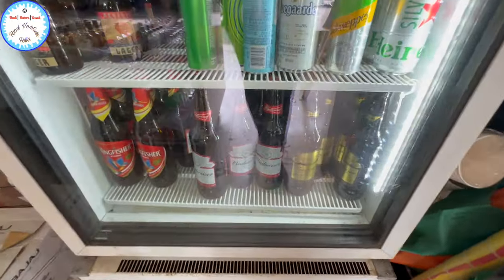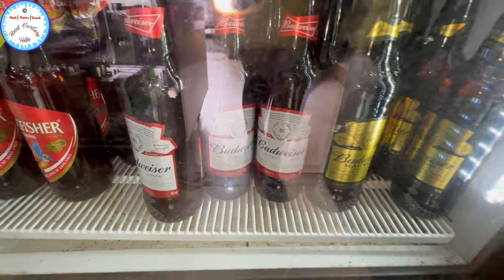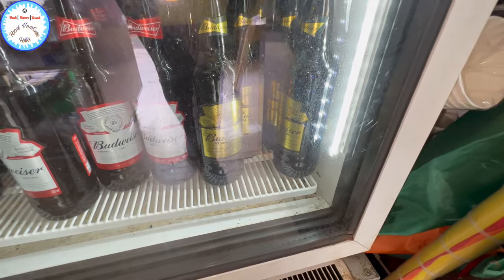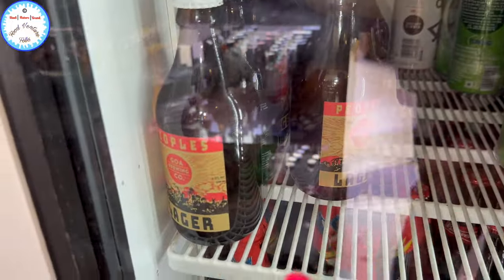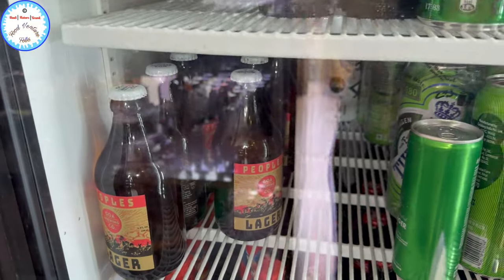How much is this? 130. 130. Magnum — 150. And Magnum 150. This is Magnum 150. And this? People's — local beer, 75.